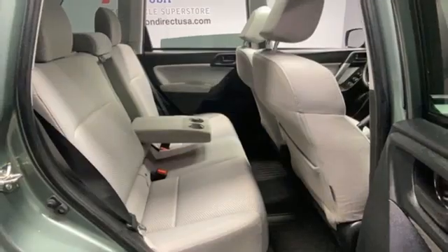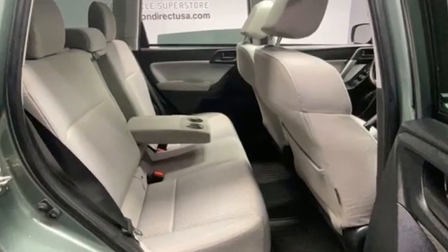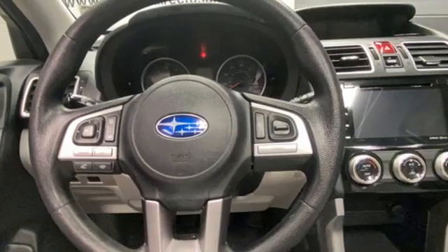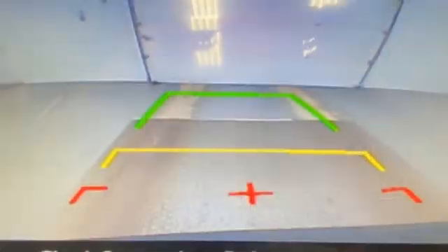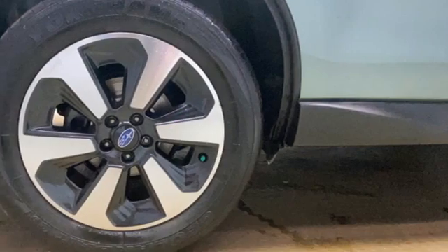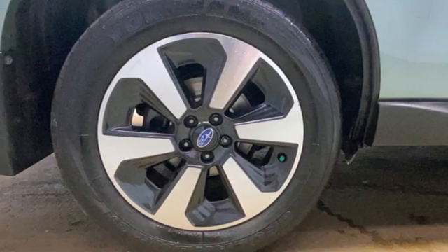A great vehicle is comprised of great features like these: H4 engine, front heated bucket seats, Bluetooth wireless audio streaming, air conditioning, Starlink mirror link, external memory control, first and second row express open and close sliding sunroof, Bluetooth, and manual transmission.